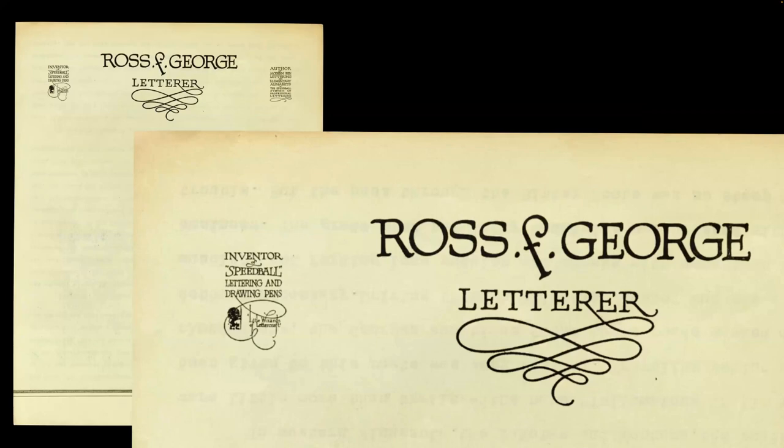Some examples of his letterhead show just how many different styles he had over his career. He did a lot of different things that you wouldn't always immediately recognize as his, but it always had life in it. It was rarely perfect, rarely super refined, but it was always lively.